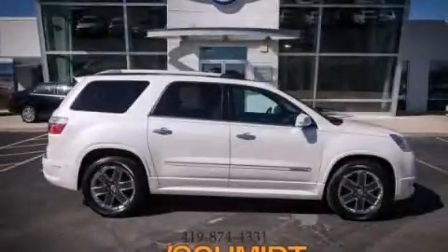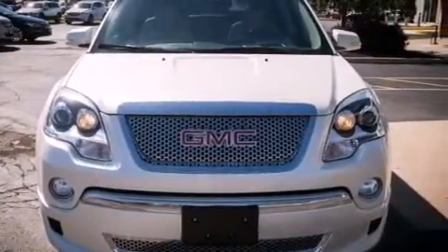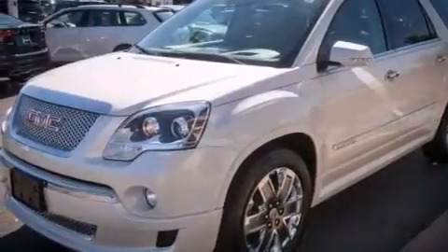This is a 2012 GMC Acadia, a luxurious package designed with the finest elements in mind. It features a 3.6-liter, six-cylinder engine and an automatic transmission.